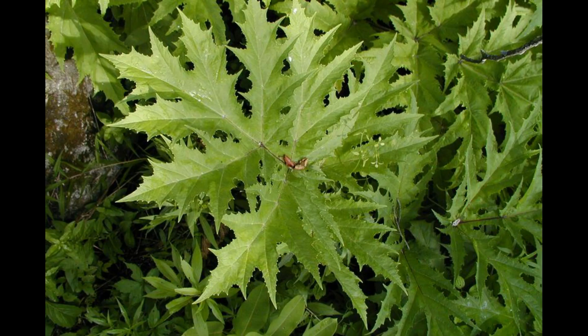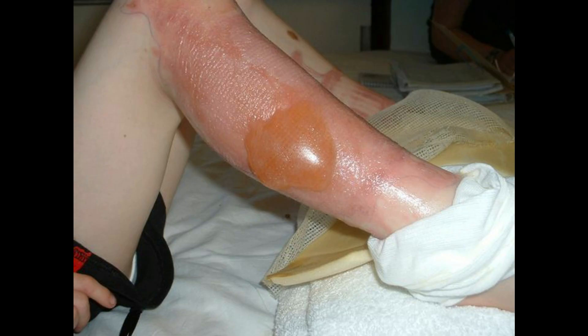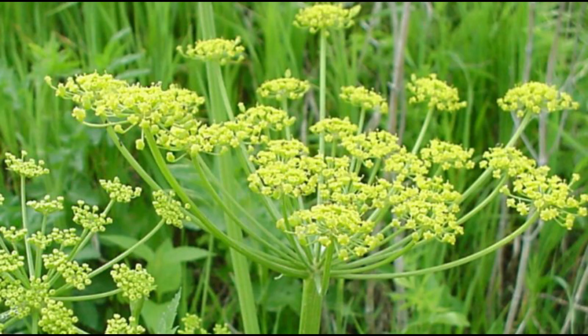If you see wild parsnip, manual removal of plants can be effective for new infestations and small areas. If you come in contact with these plants, immediately wash the area with soap and cold water and keep the area away from sunlight for 48 hours. If a reaction occurs, see a physician.